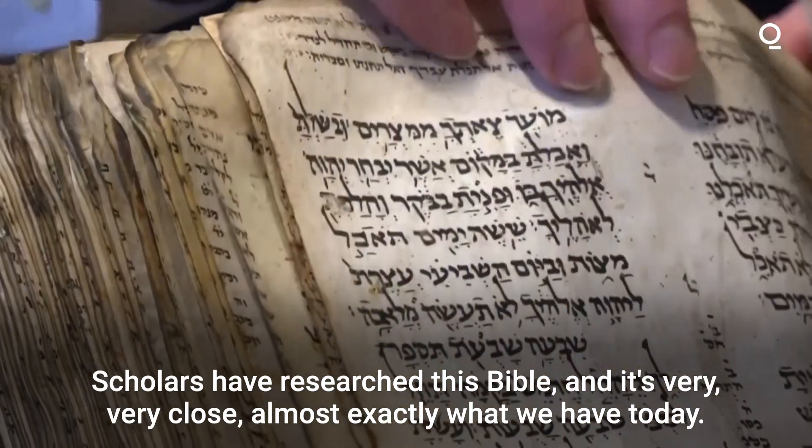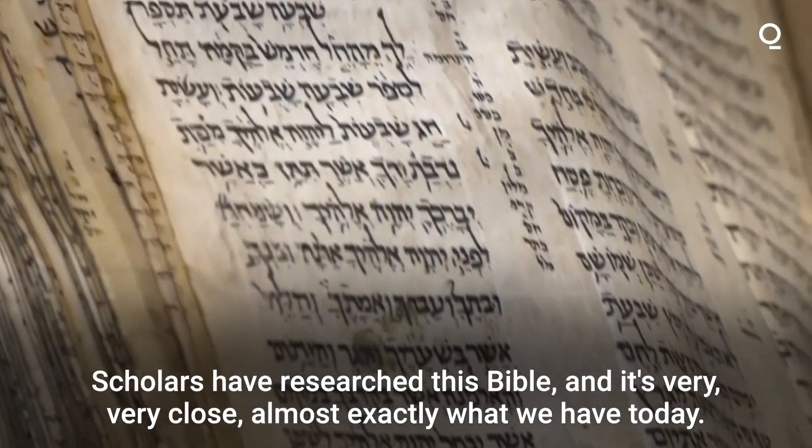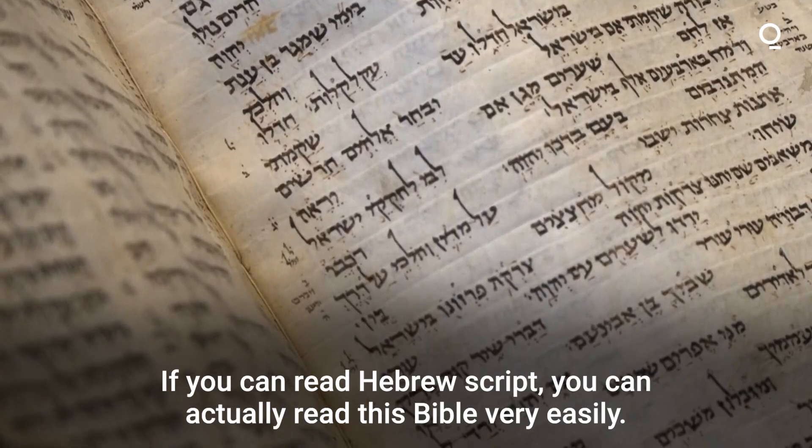Scholars have researched this Bible and it's very, very close — almost exactly what we have today. If you can read the Hebrew script, you can actually read this Bible very easily.